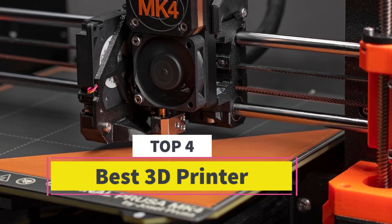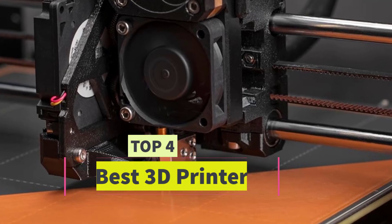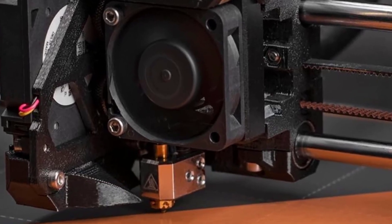Are you looking for the best 3D printer? In this video we will look at some of the best 3D printers on the market.